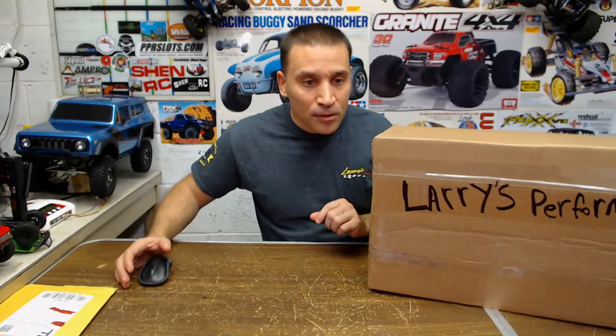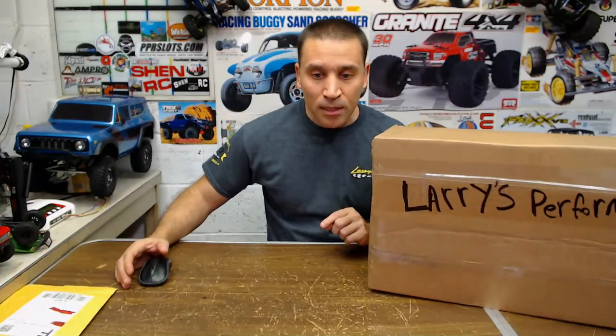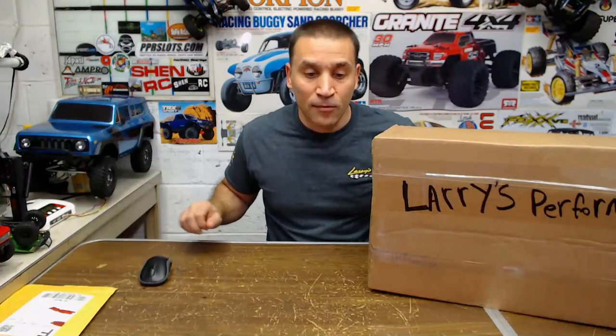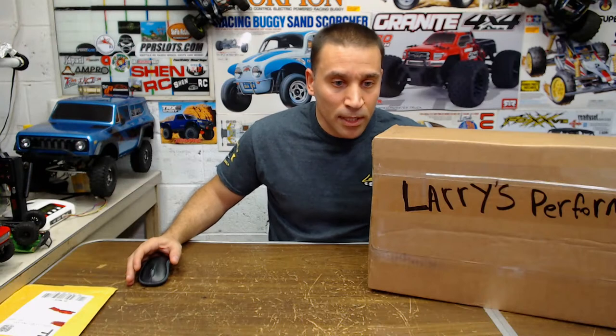Might be a bad time to do a live — usually better off doing them later, but I don't want to interfere with anyone else that's having them. I think Tank RC may have one, but I'm not going to stay on too long here.